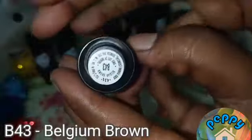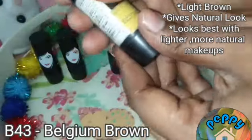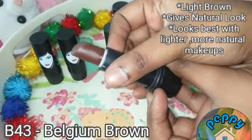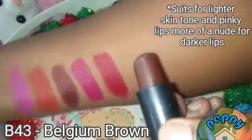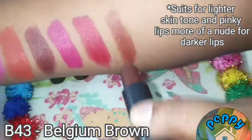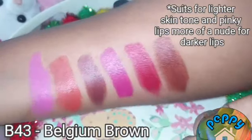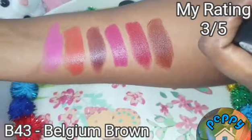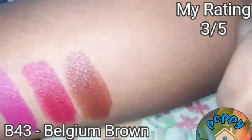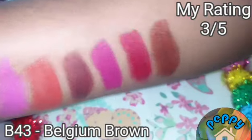The sixth shade is B43 Belgium Brown. It's a lighter brown shade which gives a natural look — best for lighter and more natural makeups. It soots lighter skin tones and pinky lips, and is more of a nude for darker lips. Most of the lipsticks in this collection glitter in bright light, as you can see, and look more matte in natural light.